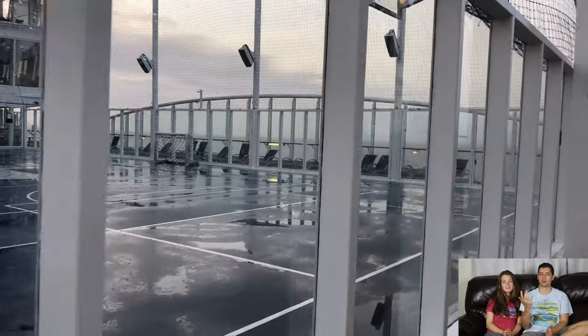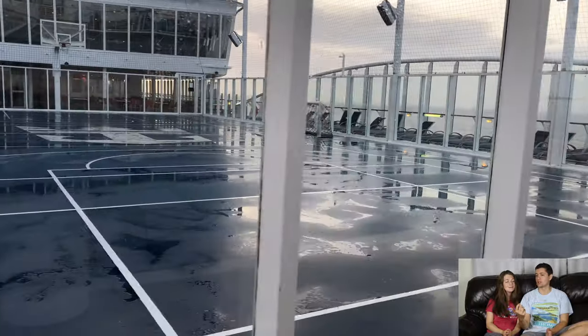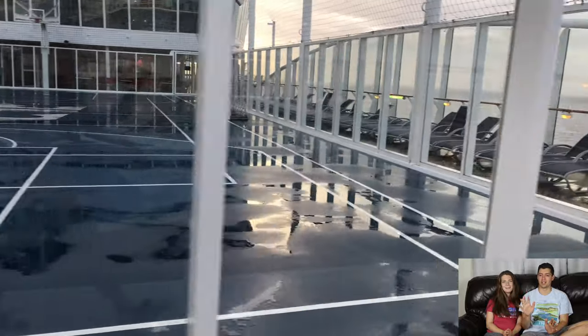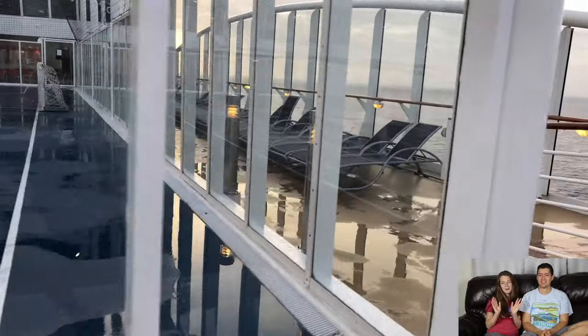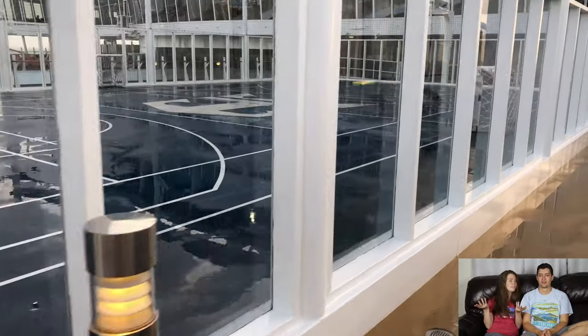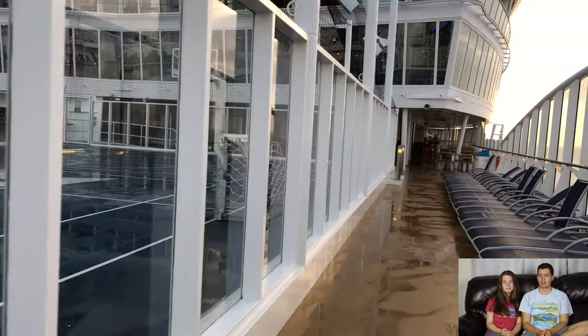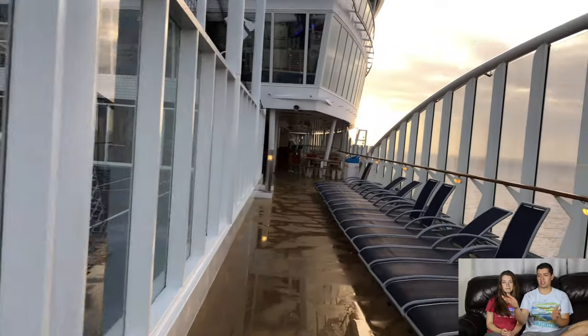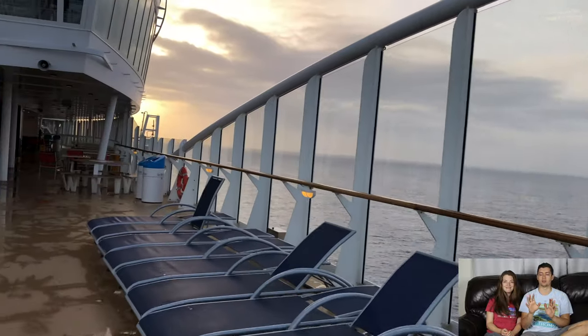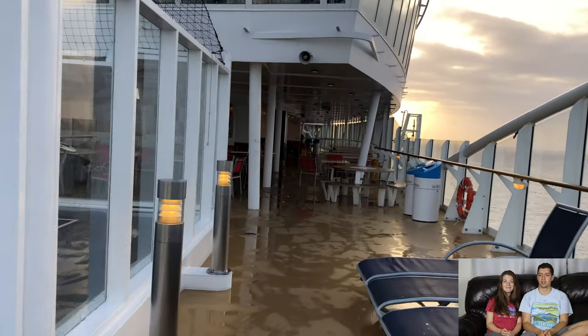There's a basketball court and there's always sports going on. We even saw intense dodgeball one time — we're not dodgeball people, but if you're into it, they have it. Like you name it, this cruise ship has it. Basically everywhere you'll see lounge chairs; you're always going to find a spot to sit down and enjoy the sun no matter what.